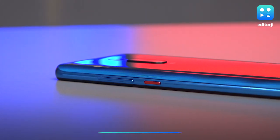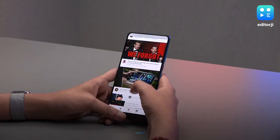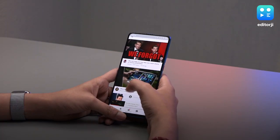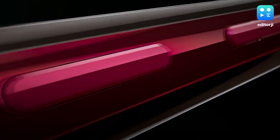As far as pricing is concerned, the Redmi K20 Pro starts at Rs. 27,999 for the 6GB RAM 128GB storage variant, while the standard Redmi K20 starts at Rs. 21,999 for the base 6GB RAM 64GB storage model.